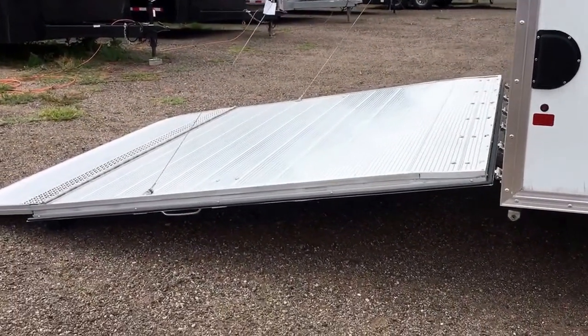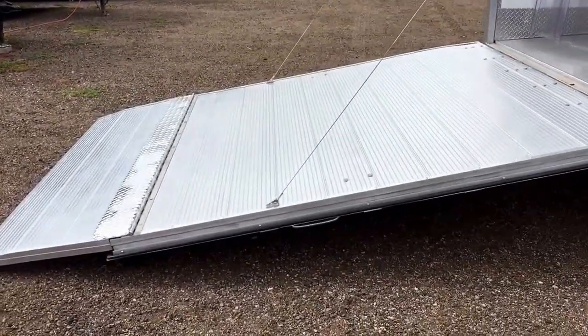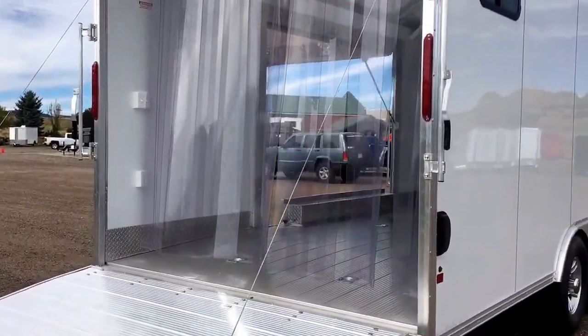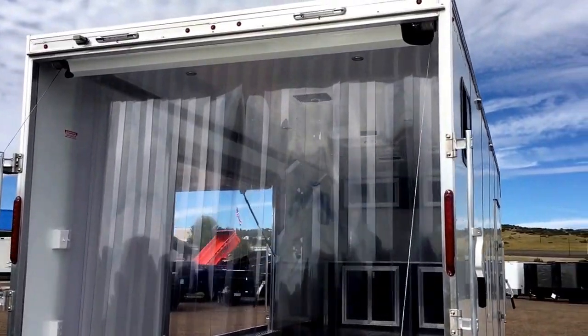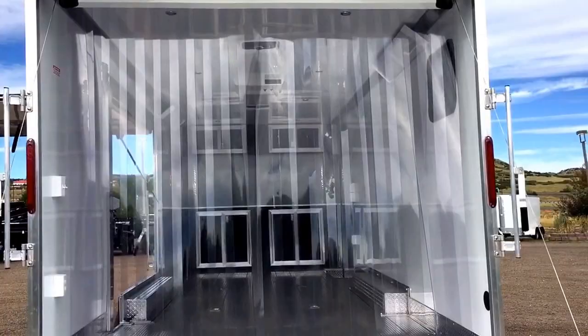Extra heavy duty rear ramp door made to support more weight, so if you guys have Jeeps or larger vehicles, this is a great choice for you. It does come with a transition flap as well. LED exterior lighting that you see right there. We also did two more LED load lights here at the rear.